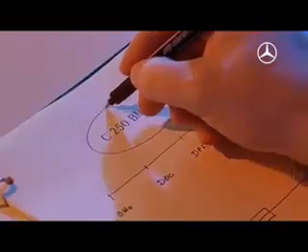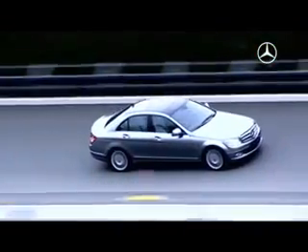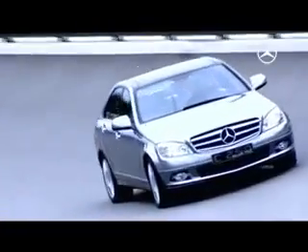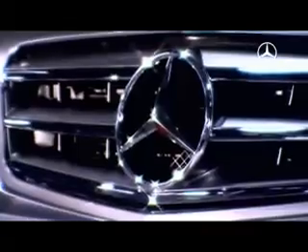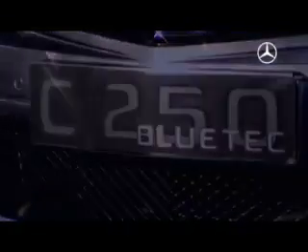A lot has changed since the first generation of catalytic converters. For more than 30 years, the development has continued up to and including the Bluetech diesel innovation. In the wake of the E-Class, Bluetech is now finding its way into four-cylinder models. The C250 Bluetech prototype represents the state-of-the-art and yet remains true to tradition.